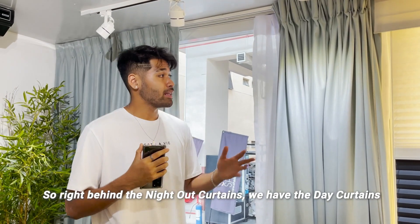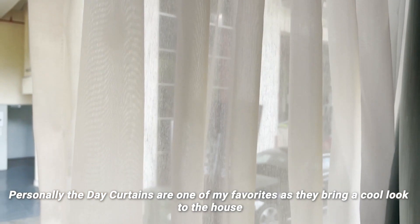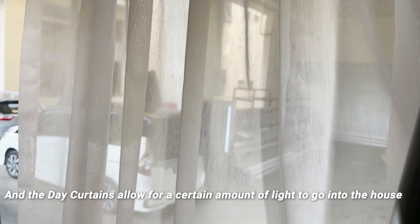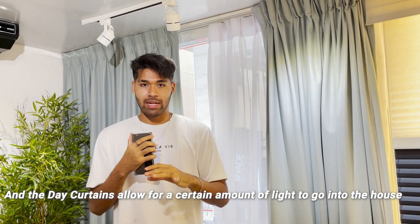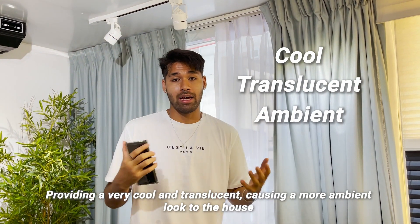Right behind the Night Out Curtains, we have the Day Curtains. Personally, the Day Curtains are one of my favorites as they bring a very cool look to the house. The Day Curtains go hand in hand with the Night Curtains, and they allow a certain amount of light into the house, providing a very cool, translucent, and ambient look.